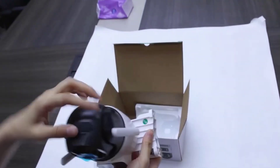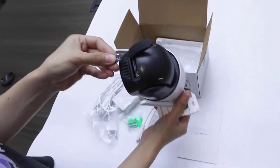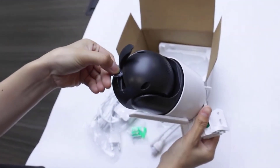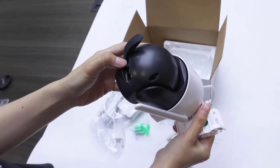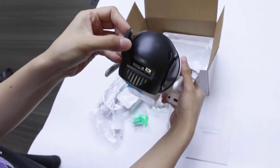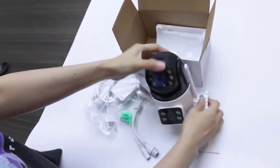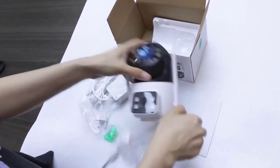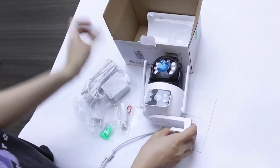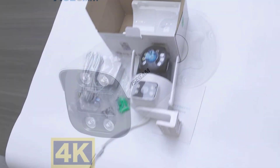The camera is designed for dual connectivity modes, supporting both Wi-Fi and wired connections, so you can choose based on your needs. It also features two-way audio, making it easy to communicate or warn intruders. With a weatherproof IP66 shell and advanced human detection AI, this camera is suitable for all environments. Plus, it offers flexible storage with support for TF cards up to 128GB and cloud storage.